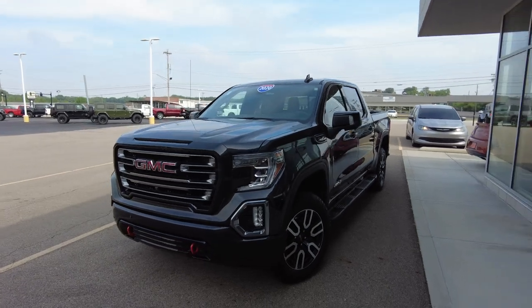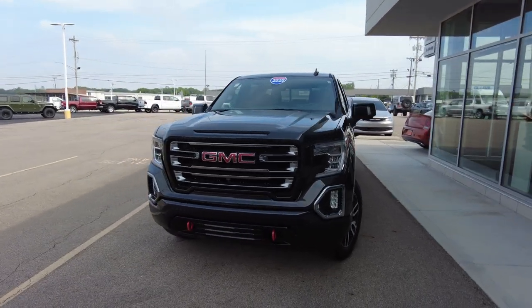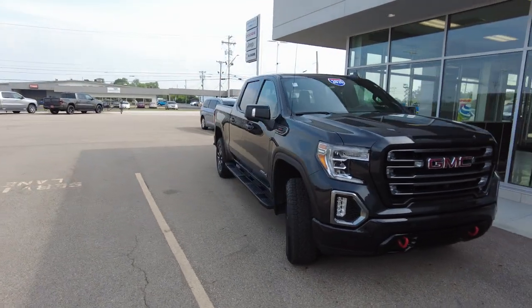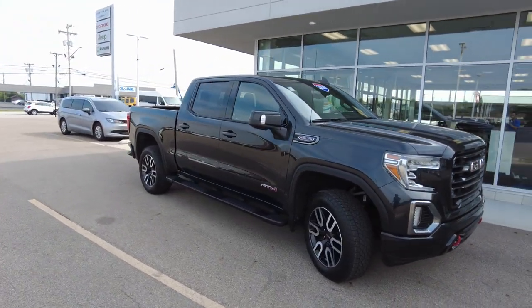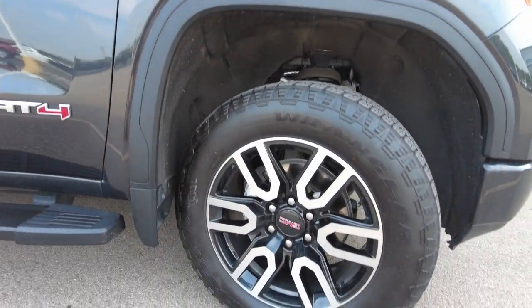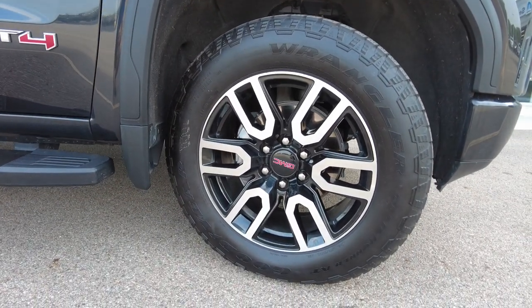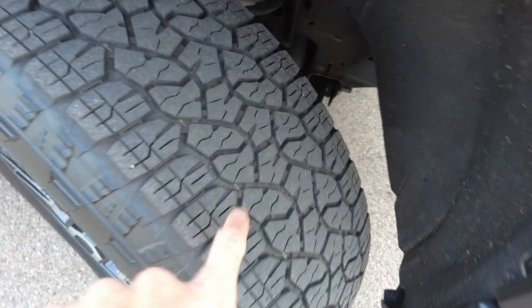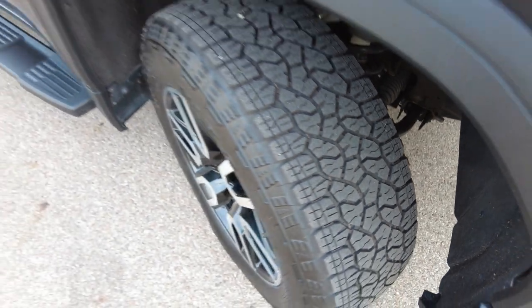This one does have the 6.2 liter V8 in it, which is the gas engine, and that's connected to the 10-speed transmission. This vehicle has under 8,000 miles. It is a one owner — got traded in on a new Ram pickup truck, so a lot of this stuff is just about pretty much new.